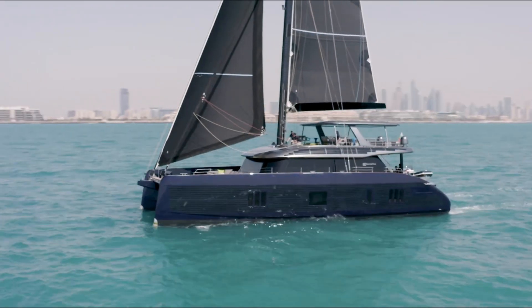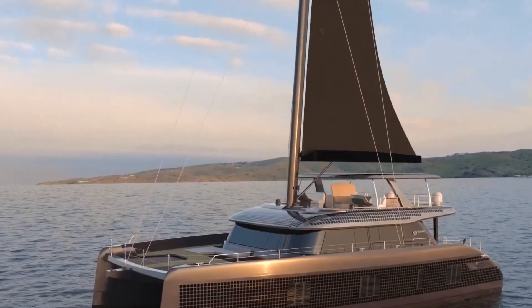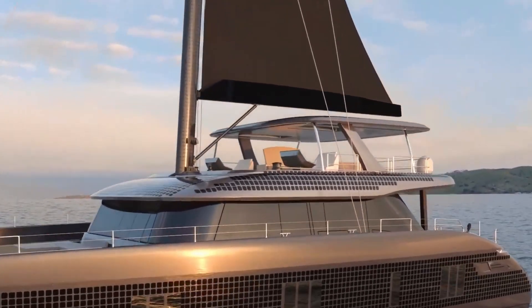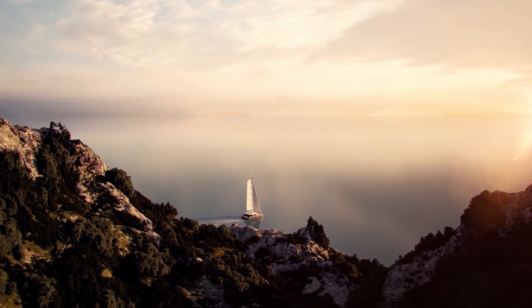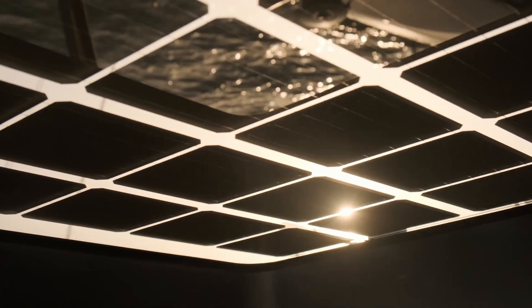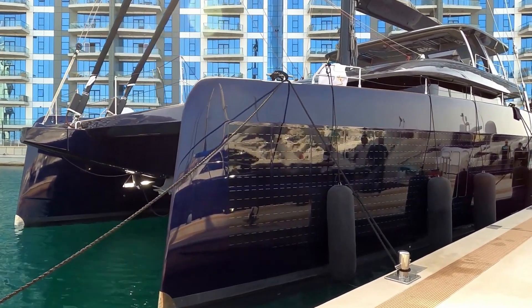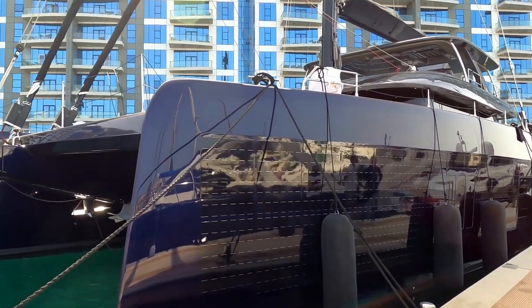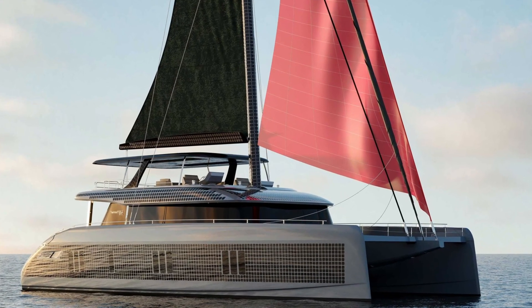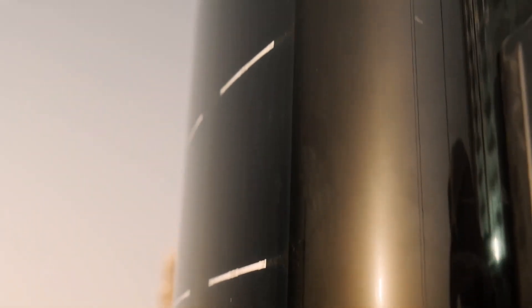The Sunreef 80 Eco is an eco-responsible luxury craft combining electric propulsion, super yacht living spaces, reliable sailing performance and the latest green technologies. The Sunreef 80 can generate up to 45.5 kilowatt peak through solar panels covering a total area of 164 square metres. They are integrated into various composite structures of the yacht, including the mast, boom, superstructure and the hull sides.